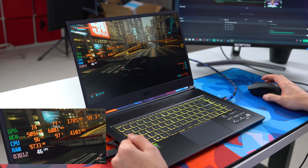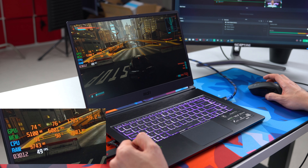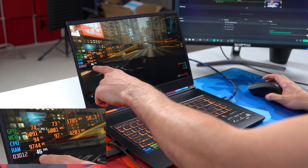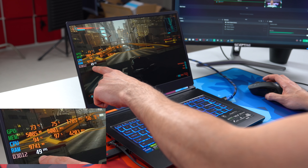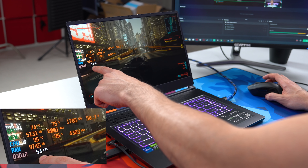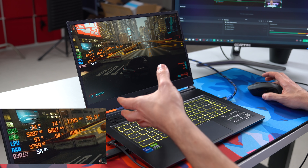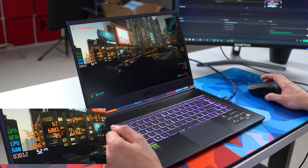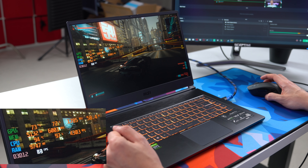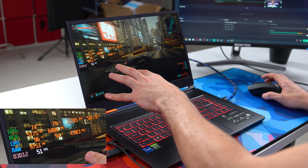Let's start with Cyberpunk 2077 — something very demanding and taxing on the graphics card. We're barely hitting 50 FPS on medium settings. It depends on what's on screen, but we're averaging around 50 FPS. I'm not expecting triple digits on a laptop running a 3060 Max-Q, but for Cyberpunk, this is definitely playable. Temperature-wise, we're hitting a little over 70 degrees for the GPU — 74 degrees Celsius. I've had the game running for about 30 minutes to see peak temps.